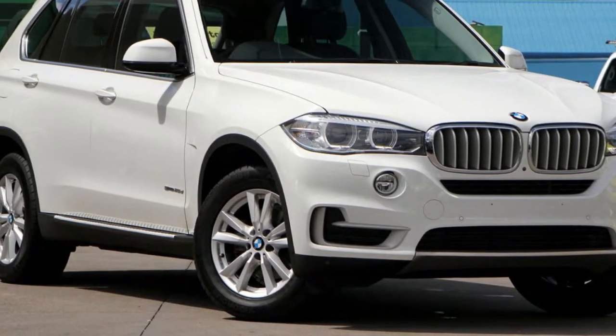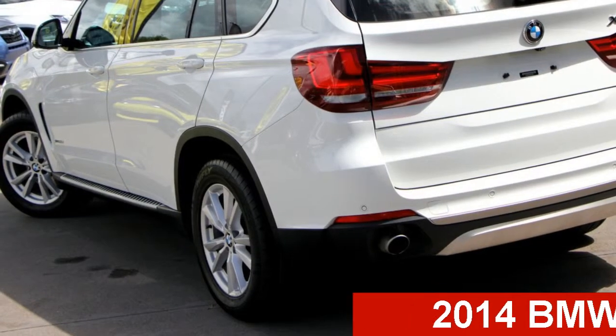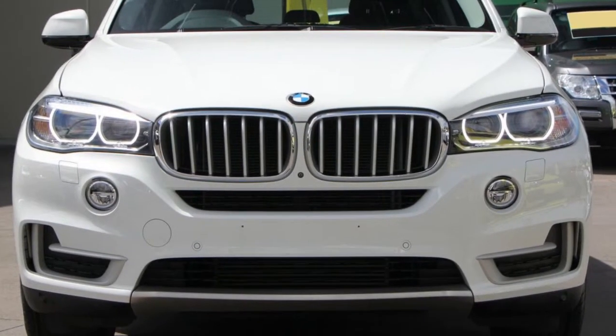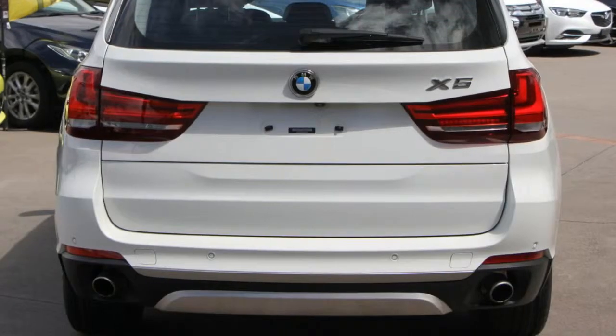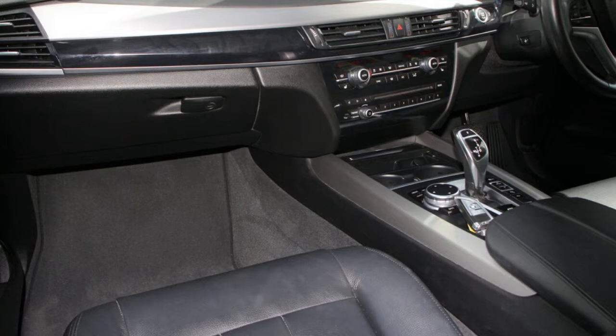Be the envy of your friends in this 2014 BMW X5. This X5 has an efficient 2.0-litre engine and a smooth shifting automatic transmission. The attractive white exterior is complemented by its stylish interior.